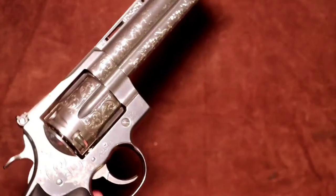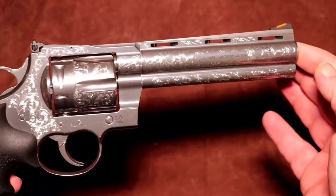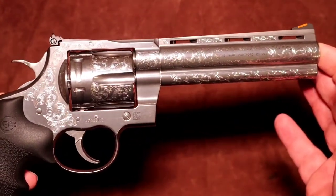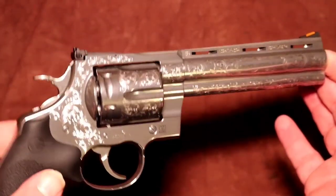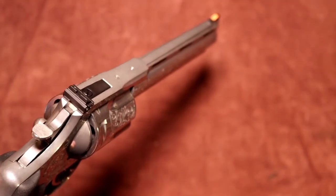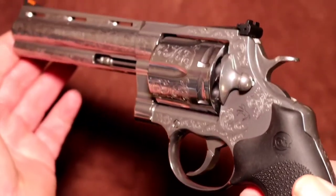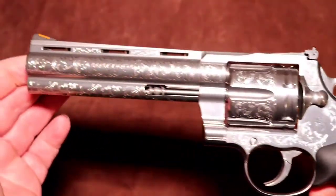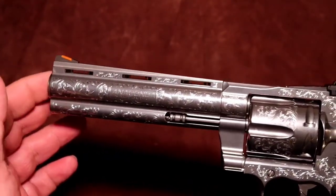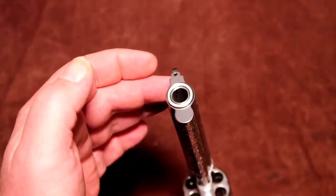What Colt does is they select a few, it goes to their custom shop and their custom shop sends it out to the engraver. I spoke with the engraver who is Automated Finishing up in Massachusetts, not too far from Connecticut. He's only engraved 50 of these so far for the 2021 Anacondas.